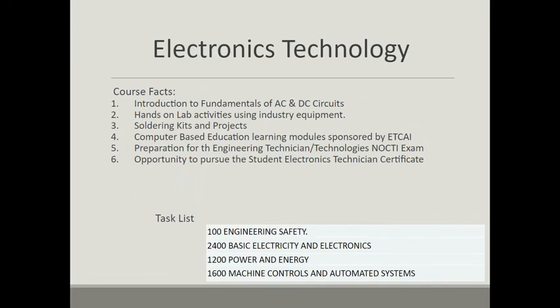Hopefully your son or daughter has a good time with electronics, and I look forward to working with them. Thanks.